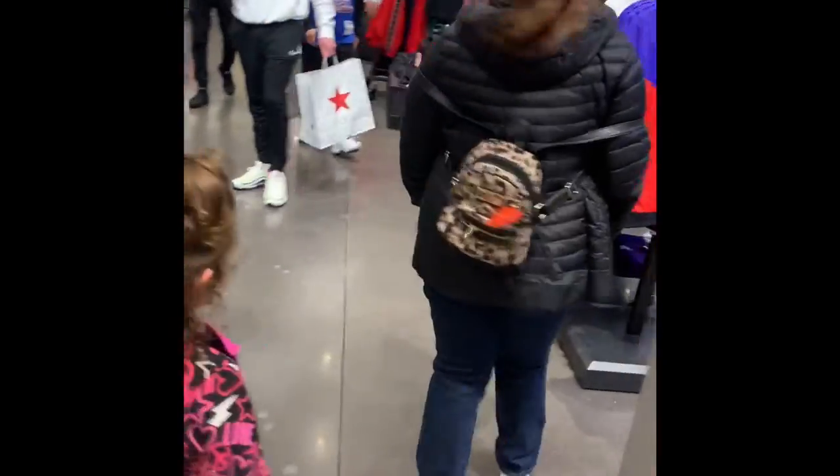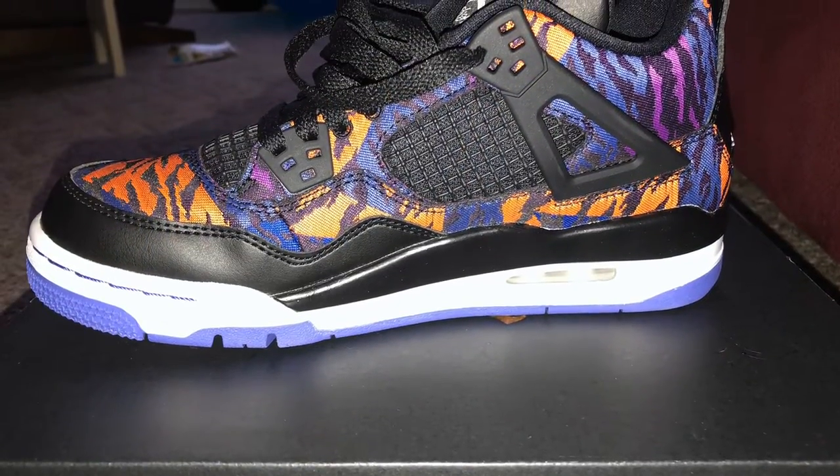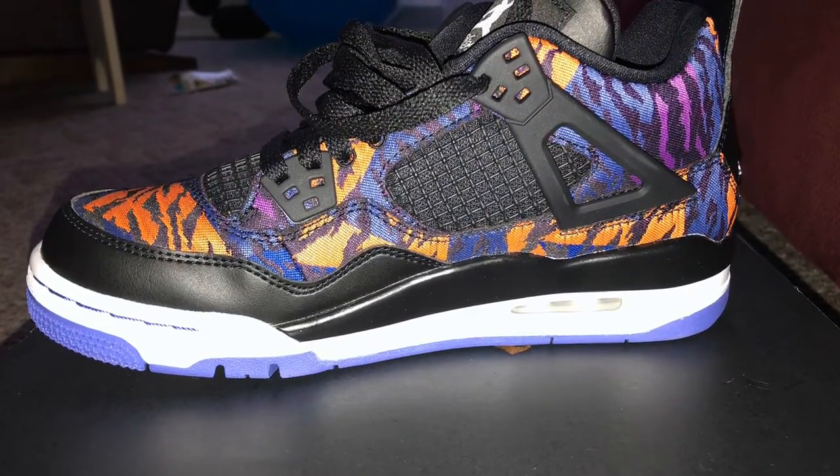We went in and looked around and couldn't find nothing, so we went to a couple different stores. She ended up getting these Jordan 4's here — very nice looking shoe if I do say so. I like it a lot.